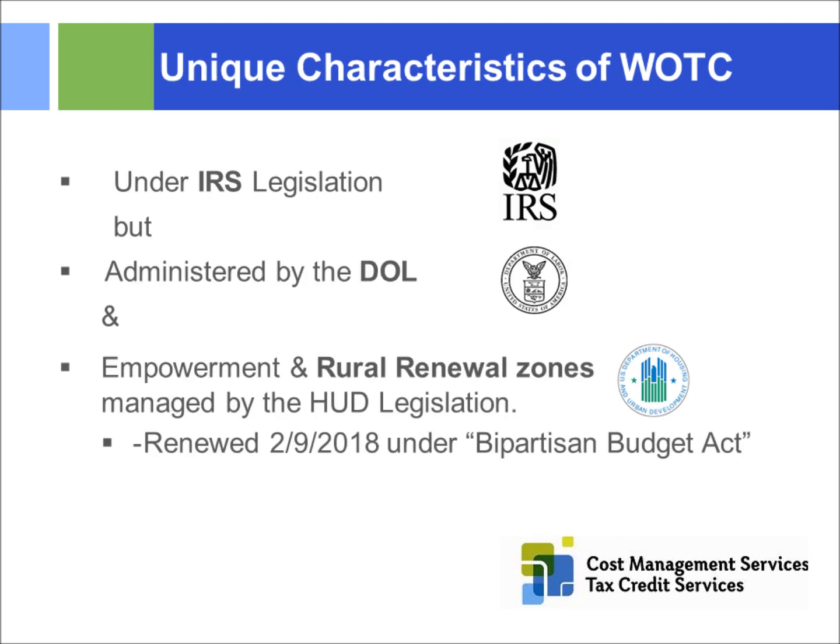Some unique characteristics of the WOTC tax credit program: unlike many credits under general business tax credit laws on Form 3800, it's actually IRS legislation but administered by the Department of Labor. HUD also gets involved for federal empowerment zones and rural renewal zones, which are one of the categories under WOTC.